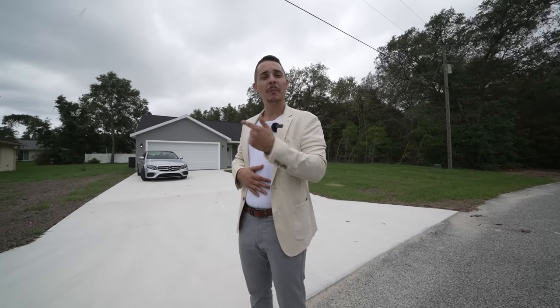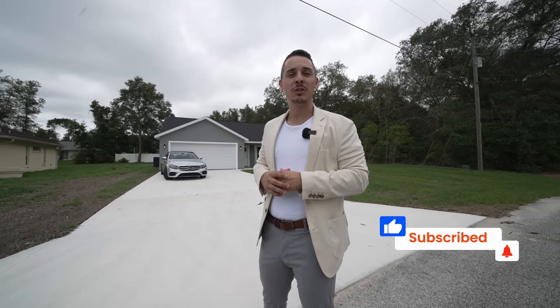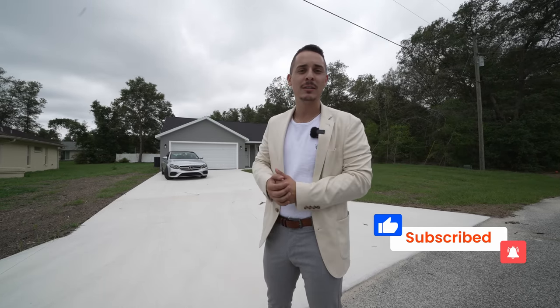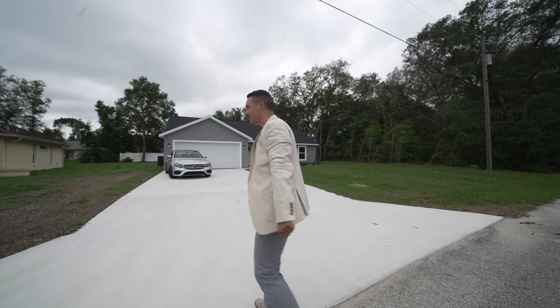Before we step inside, I want to invite you all to like, subscribe, and hit that notification bell so you're up to date on all my newest content. Let's go ahead and get inside and see this beautiful house.